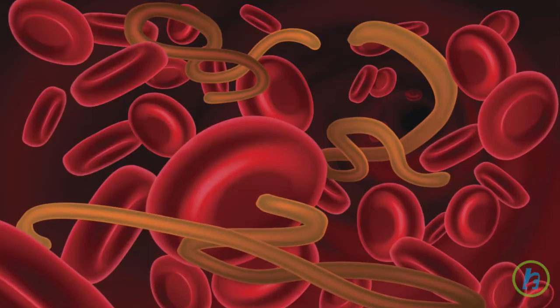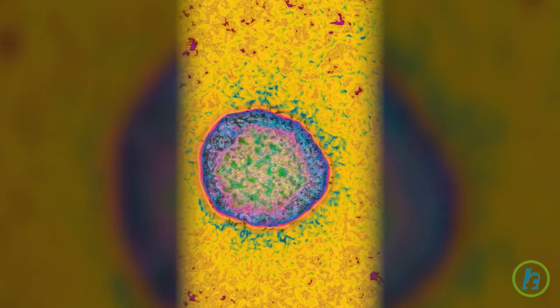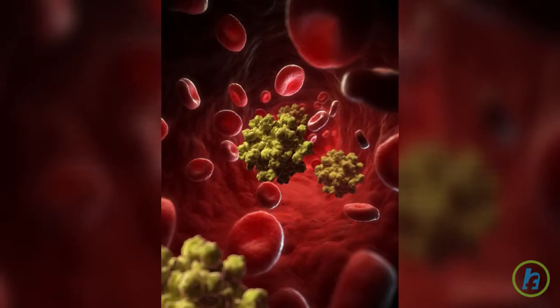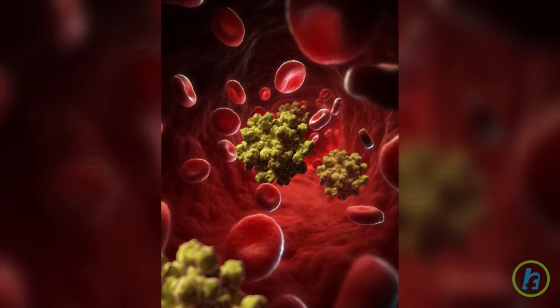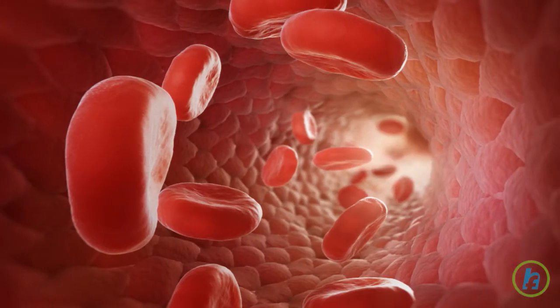The liver filters unwanted substances and helps the body fight infection. Hepatitis is a virus that travels through the bloodstream and attacks the liver. There are several types of hepatitis, with hepatitis C being the most damaging form.